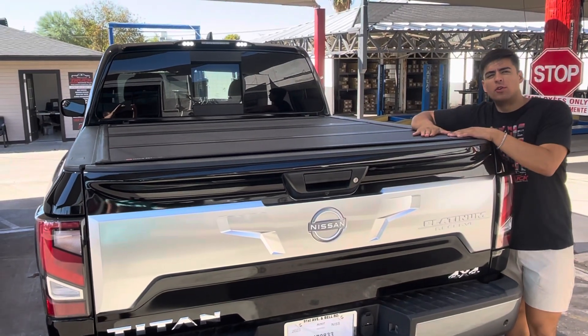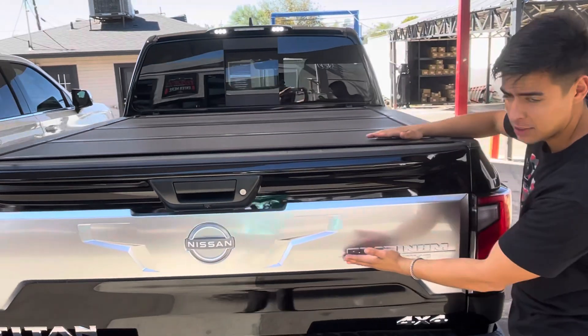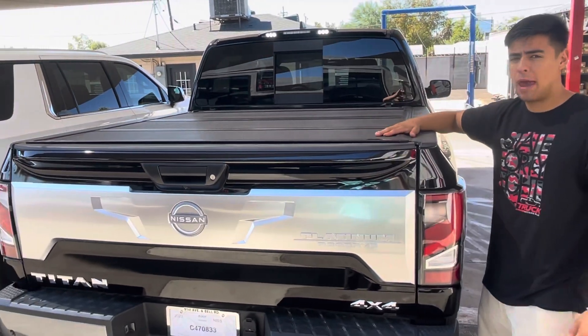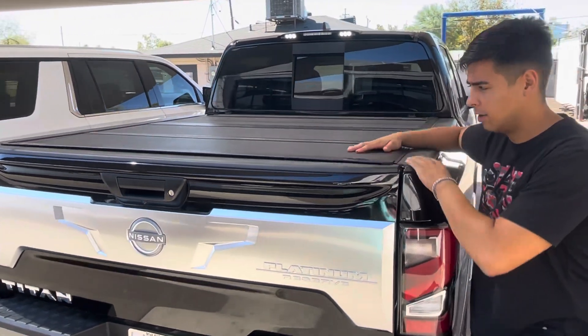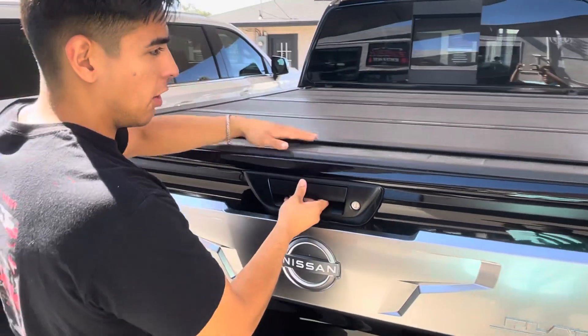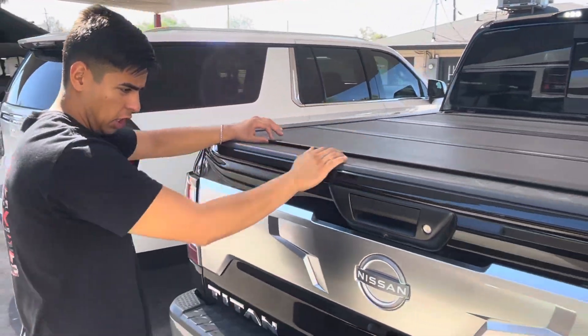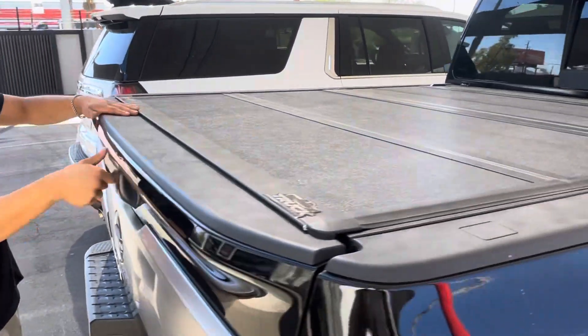We got a beautiful 2023 Nissan Titan Platinum Reserve with the BackFlip MX4 hard folding cover. This is a great cover for security — it's low profile, and it's all secure when the tailgate is locked.